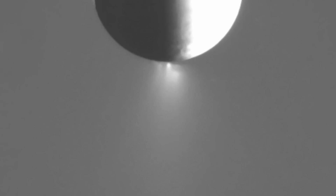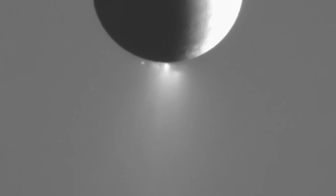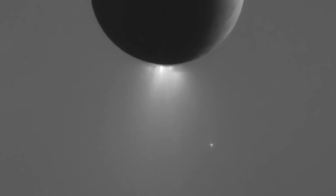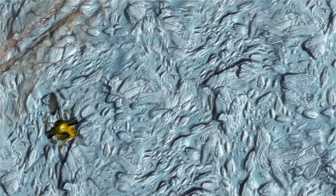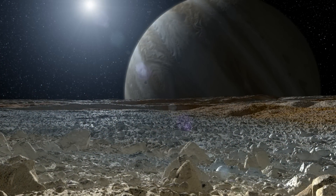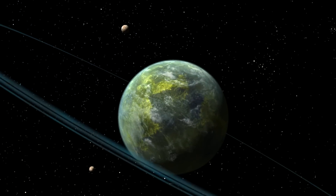After over a decade of research with Cassini, we now know there's a potential for the ocean on Enceladus to support life. And that has altered the way we think about where life might be found, in our own solar system, and in the worlds beyond.